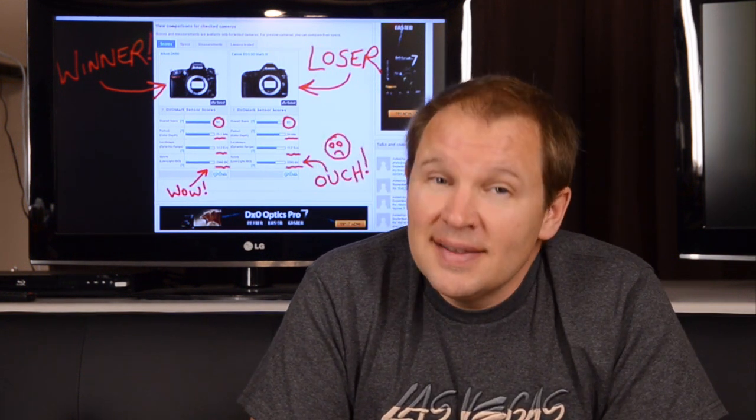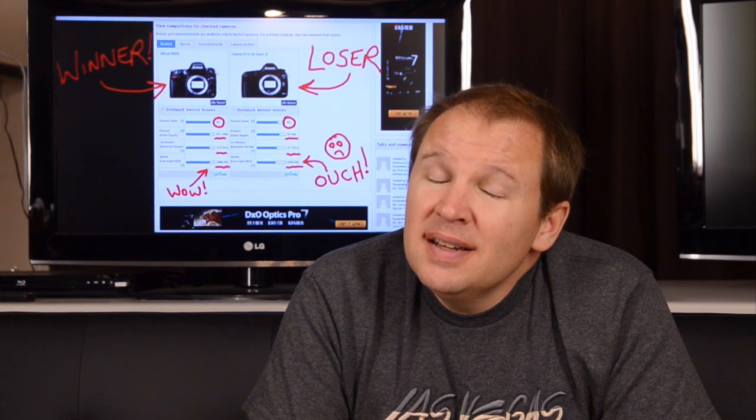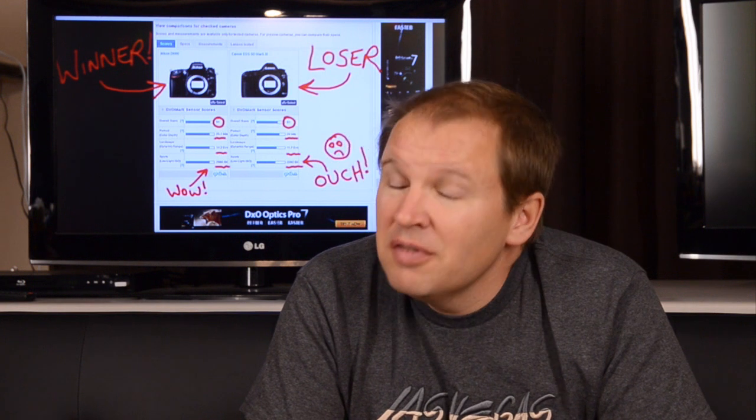The next category on the DxOMark report is what they call sports or low-light ISO. This is one of the biggest things I look at because this determines how your camera shoots in low-light and how it performs at its higher ISO settings. It's very important to me, very important to a sports photographer — which is why they call this category sports — and important to wedding photographers like myself. Anytime you're not out in bright light outside, this is going to be an important feature. And this is where the D600 really shines and kicks the butt of the 5D Mark III: 2980 to 2293. That's a pretty significant margin for the D600 over the 5D Mark III at high ISO settings, significant enough that I would think it would be causing quite a few people to raise eyebrows and wonder if perhaps the D600 is a better camera for them than a 5D Mark III.